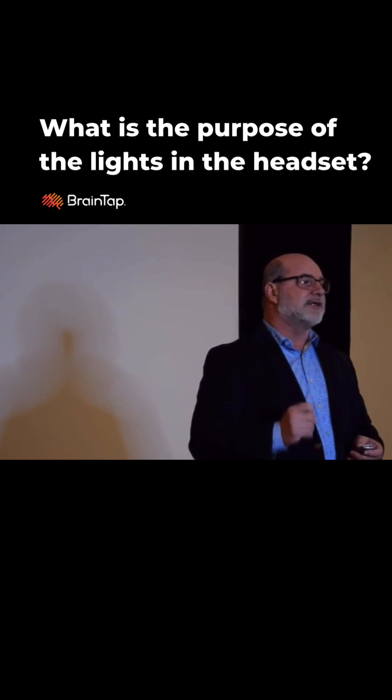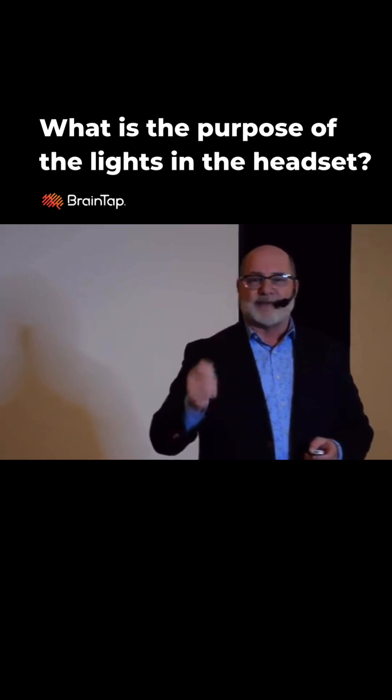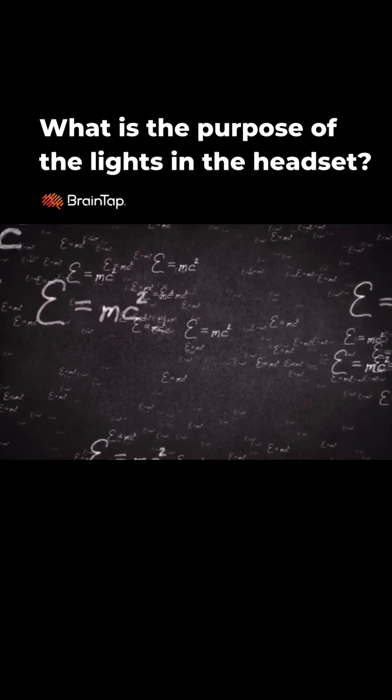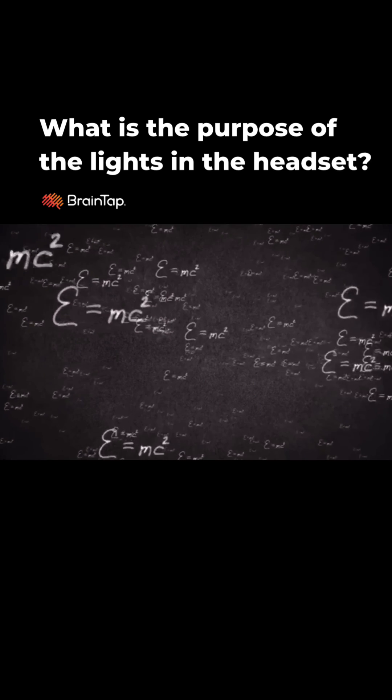It releases a neurotransmitter called GABA. So when you release that GABA, you actually begin to have insights. In fact, great inventors have likened this state to breakthroughs in science.